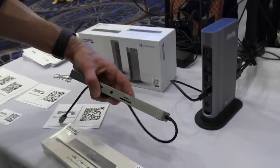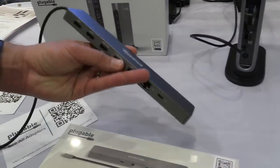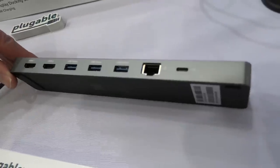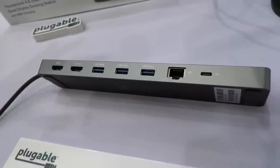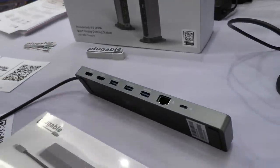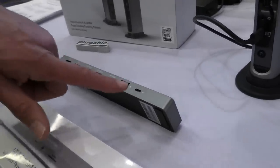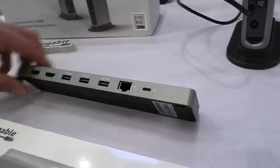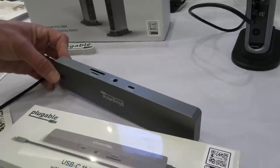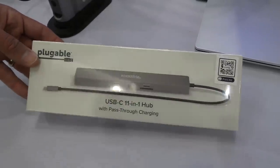Another dock they announced here at the show is this 11-in-1 USB Type-C hub, which gives you a whole bunch of ports. It will draw power from your computer if you don't have power passing through it, so you can use it as a travel dock. It's got two HDMI ports, so if your laptop supports MST, you can have both work independently. It has gigabit Ethernet only, but you can pass through power with up to 100 watts back to the laptop. It's a versatile dock that would work well on a desk but also in the bag. The USB-C dock costs $79 — pretty reasonable for what it offers.